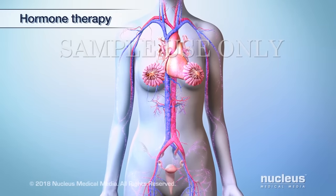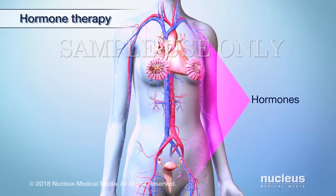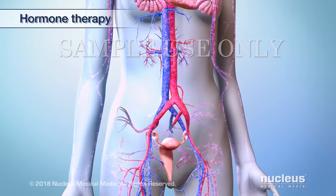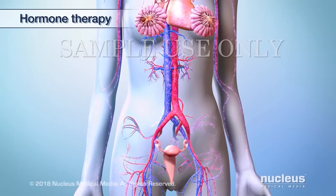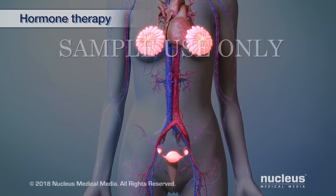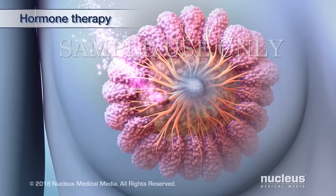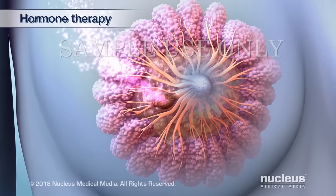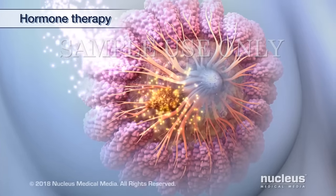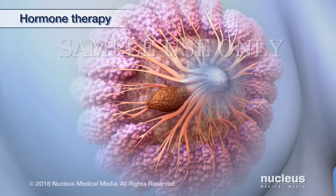Another treatment option is hormone therapy. Hormones are substances found naturally in your body. Estrogen is one of these hormones. Your body uses estrogen mainly for the growth and development of your uterus, breast, and ovaries. However, estrogen can also promote the growth of certain hormone receptor positive cancer cells. One type of hormone therapy blocks estrogen from binding to breast cancer cells so it cannot cause cancer cells to grow and divide.